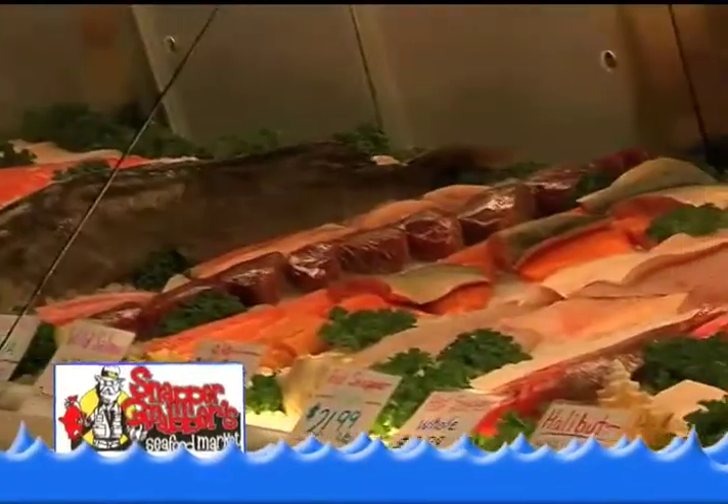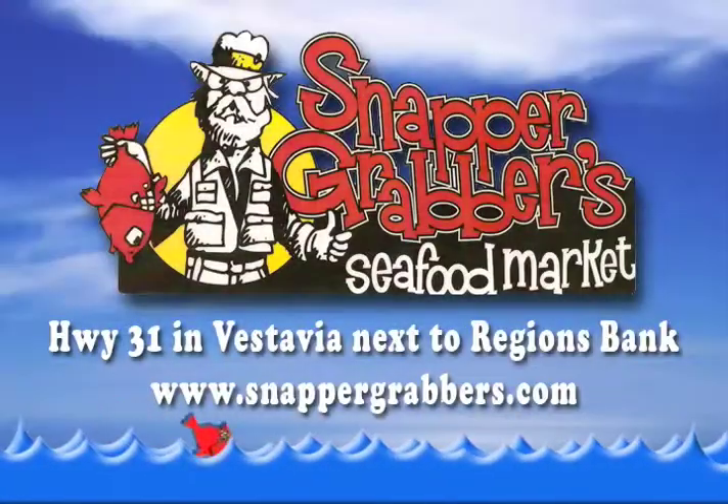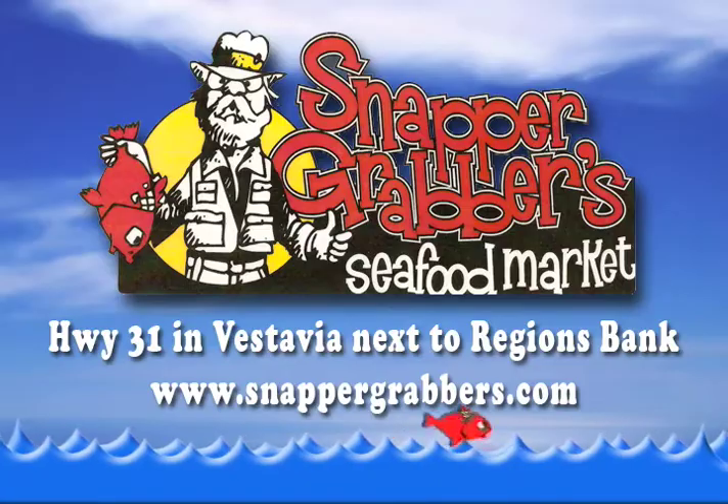Snapper Grabbers Seafood Market — serving fresh seafood for more than 25 years. We're next to Regions Bank on Highway 31 in Vestavia. Stop in today.